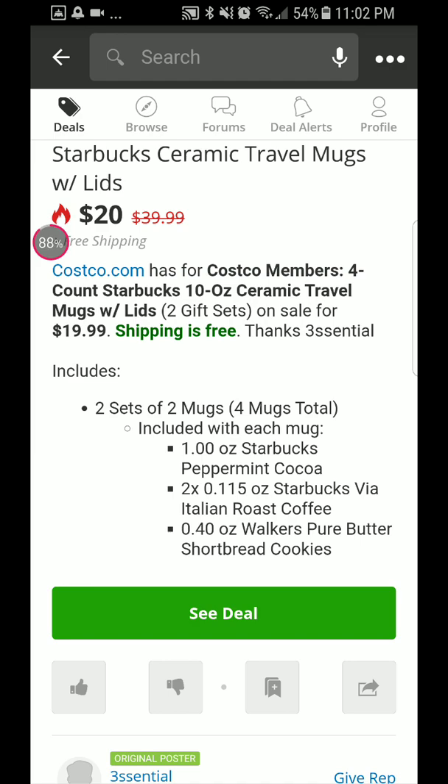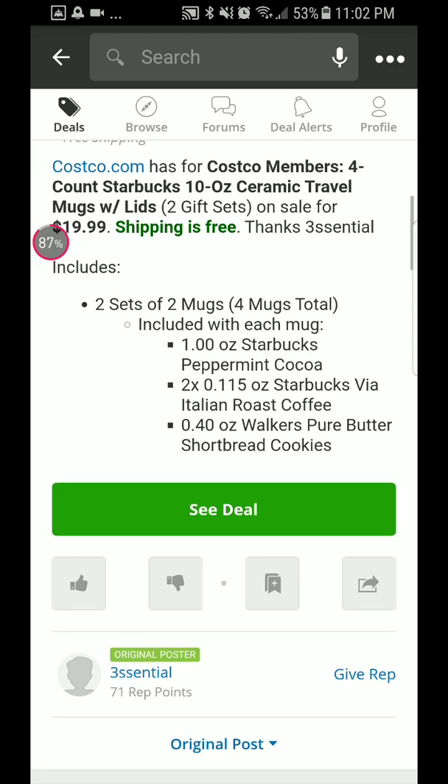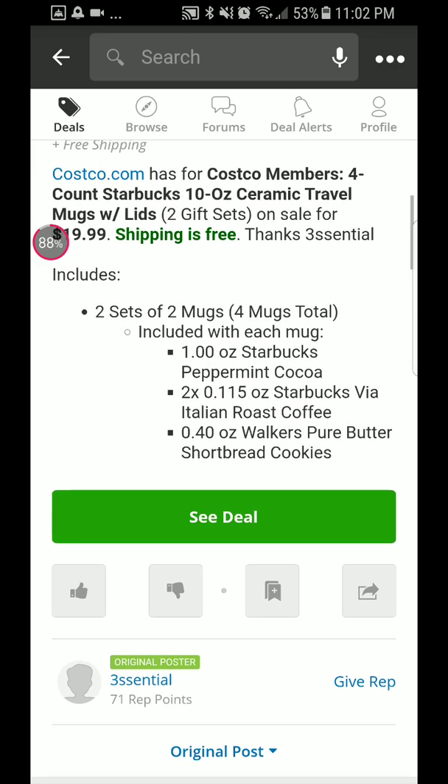Each set includes Starbucks peppermint cocoa, two 0.115-ounce Starbucks VIA Italian Roast coffee packets, and a 40-ounce Walker's Pure Butter Shortbread cookies.